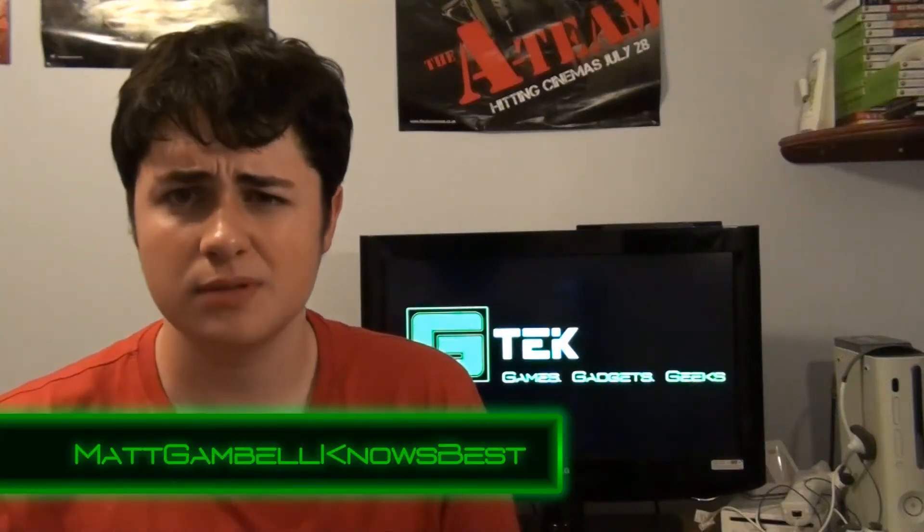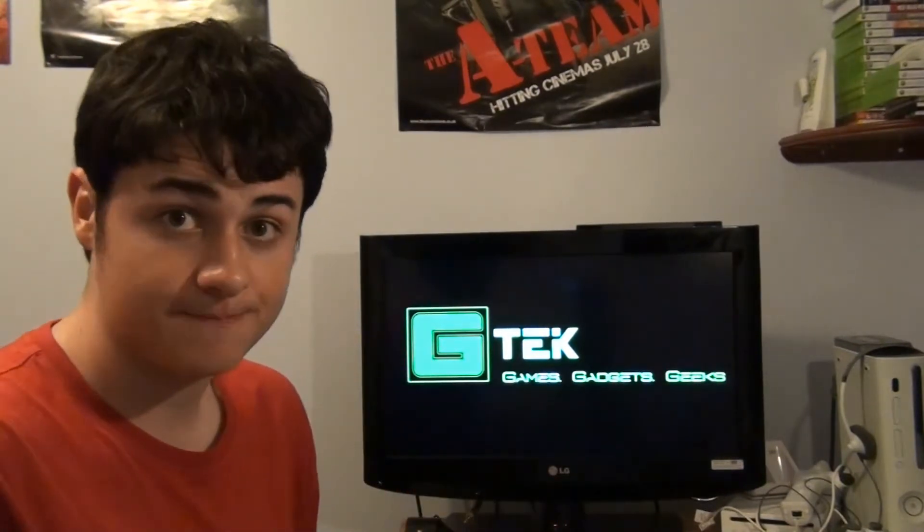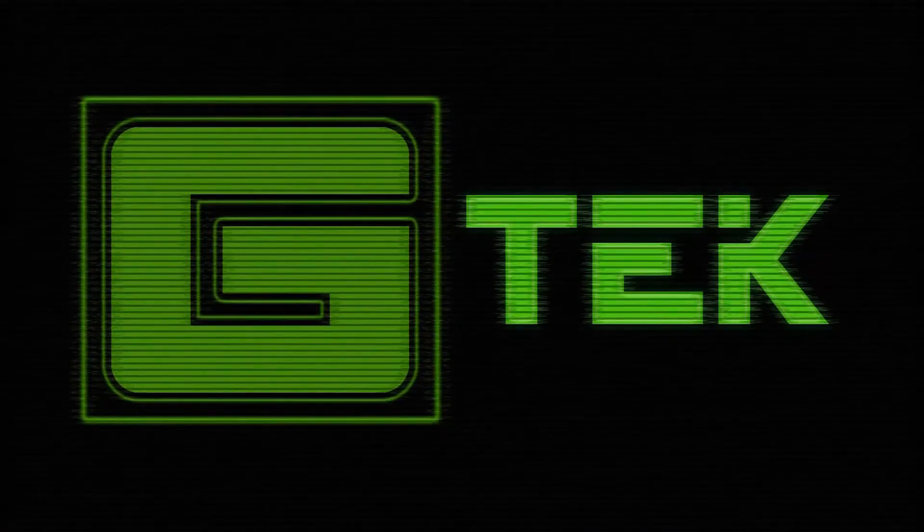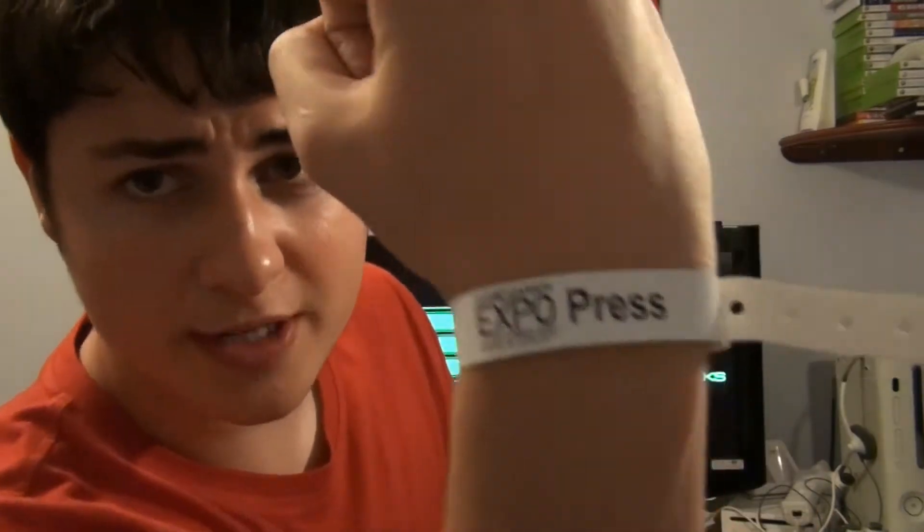Hello there, my name is Matt Gamble. I've got to get this filmed and edited quickly because this is the GTech Eurogamer Special. So on the 2nd of October, myself and some friends of mine made our way to the Eurogamer Expo in London. Fortunately we managed to get press passes which got us access all areas and we were there all day. It was absolutely brilliant. And here is my basic overview.